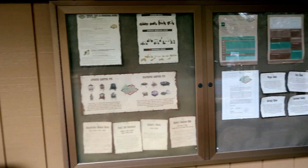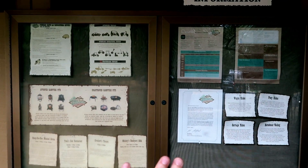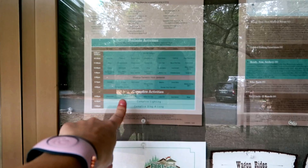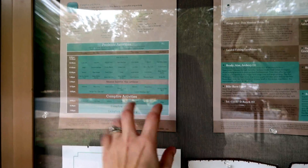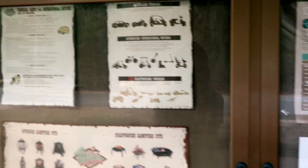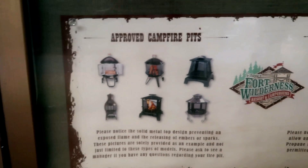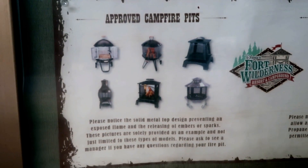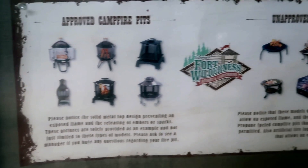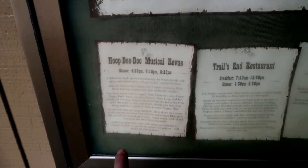On the outside, in between the men's, women's, and the laundry area, is all the campground information you would need. If you have a question or want to know about the activities going on, they have that here. They update it every month — this is the new December one. They have authorized vehicles, approved campfire pits, and unapproved ones. They also have all the information for restaurants and their times.